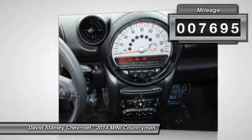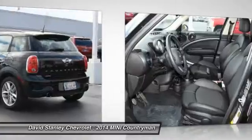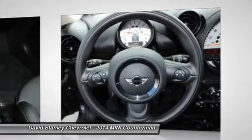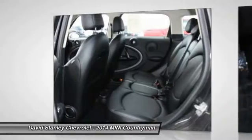This vehicle has less than 8,000 miles. Here are some of this vehicle's great options: traction control, dual airbags, leather-wrapped steering wheel, alloy wheels, power steering, air conditioning, front four-wheel disc brakes, power windows, fog lights, CD player.